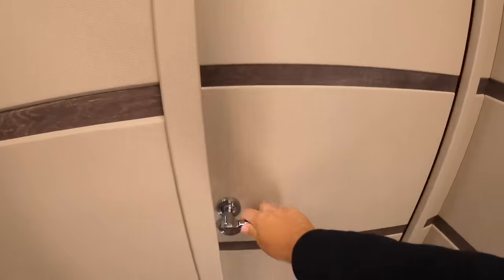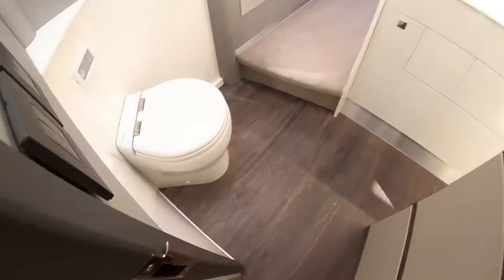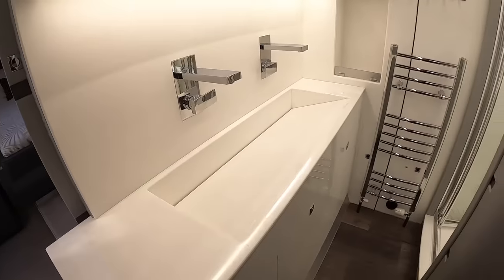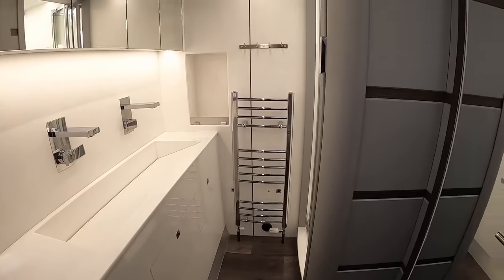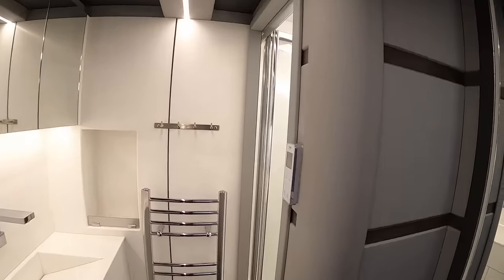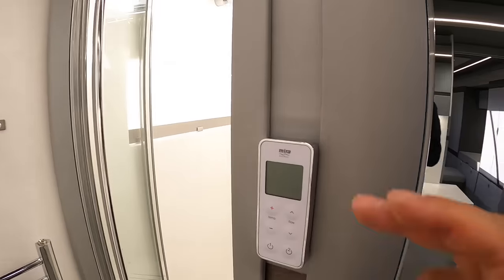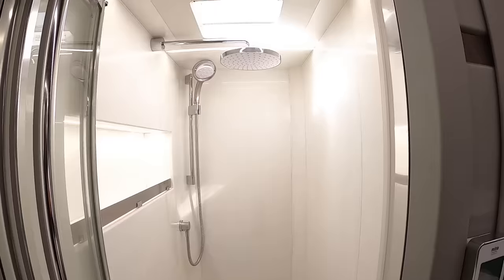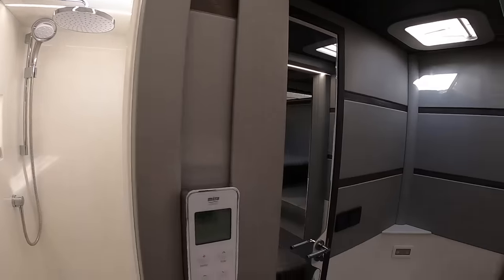Heading through to the bathroom — on one side you've got an infinity sink, and in behind here is the shower. It's a really good size, electrically controlled from here. Look how big that is — proper luxury.